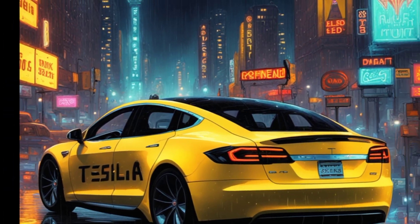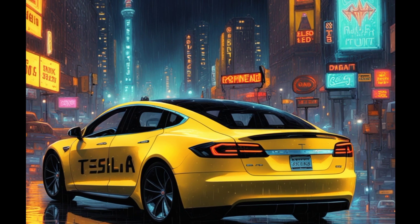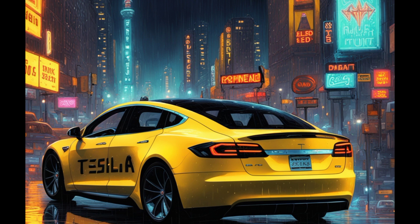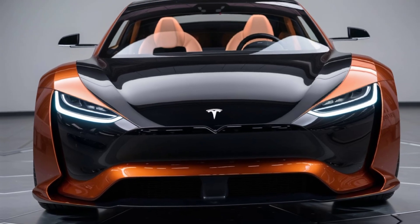This price point is a game changer, opening up electric driving to a whole new audience. This could have a massive impact on the automotive market, challenging other automakers to step up their game. The Model 2 could very well be the car that makes electric vehicles the norm rather than the exception.